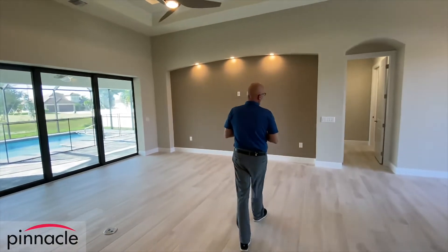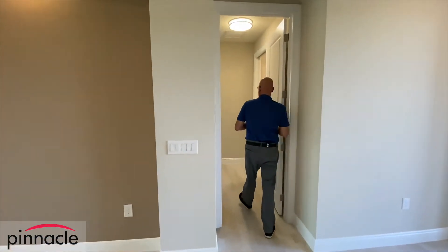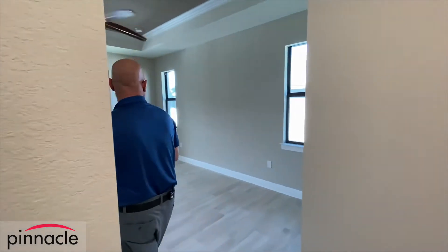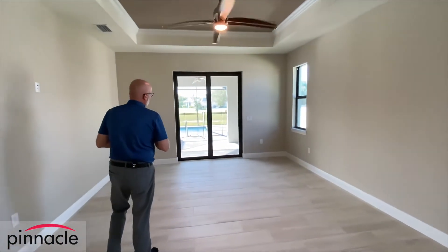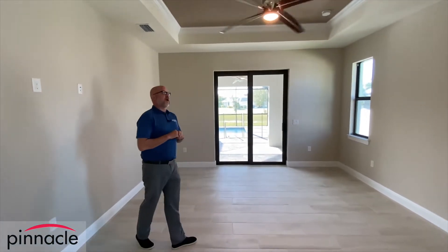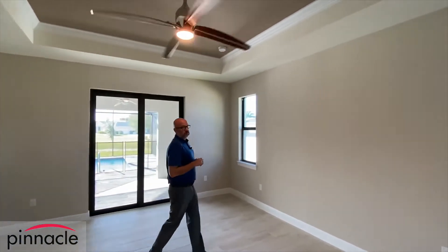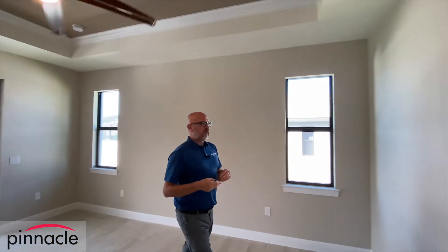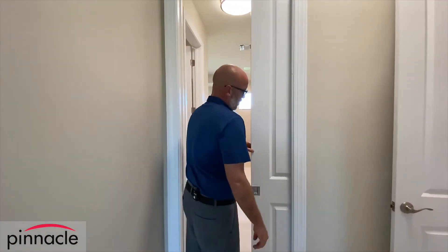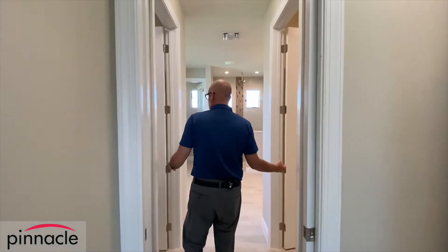Let's go over to the master bedroom side. Over here we have our standard layout with two windows, a sliding glass door that goes out to the lanai, and a one-foot tray ceiling with crown. Walking into the master bath area, we have our pocket door that gives you separation and privacy, and then we have the his and hers closets.